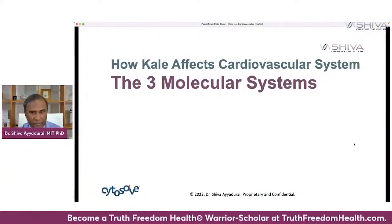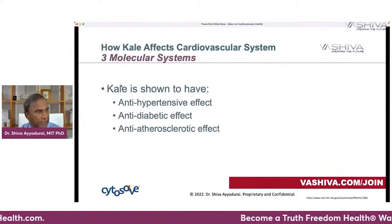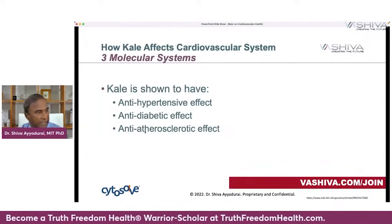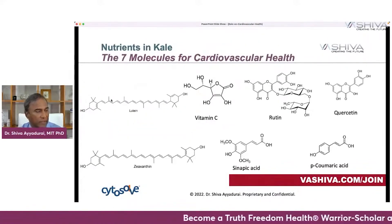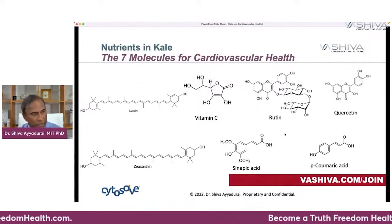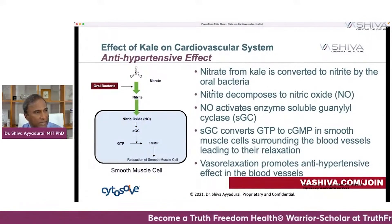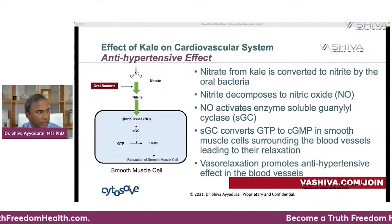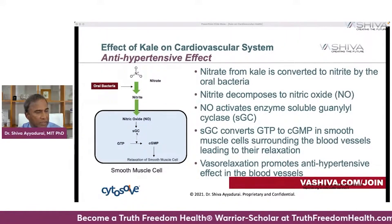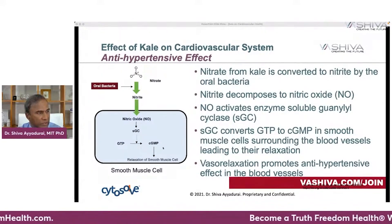How does kale affect the cardiovascular system? We're going to look at three molecular systems. The first affects the antihypertensive effect. The nitrate from kale is converted to nitrite by oral bacteria when you chew kale — it's very important to chew. The nitrite then decomposes to nitric oxide, and the nitric oxide activates the enzyme soluble guanylyl cyclase (SGC). SGC converts GTP to cGMP in the smooth muscles surrounding the blood vessels, and they lead to relaxation.